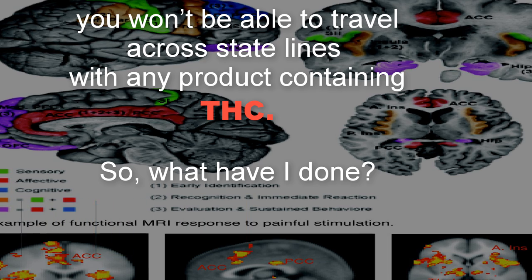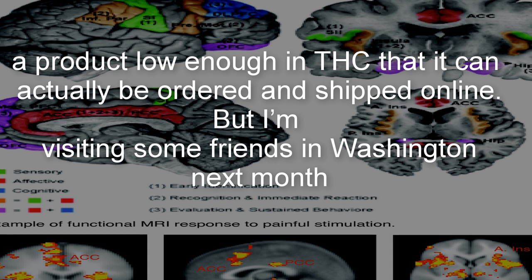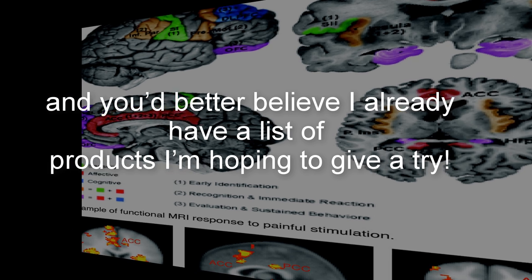So what have I done? For the time being I'm experimenting with CBD oil, a product low enough in THC that it can actually be ordered and shipped online. But I'm visiting some friends in Washington next month, and I already have a list of products I'm hoping to give a try.